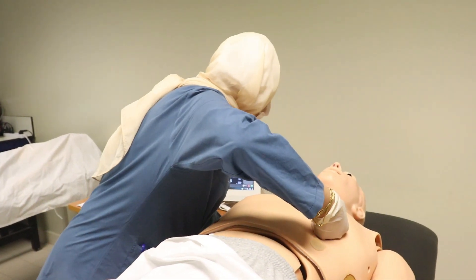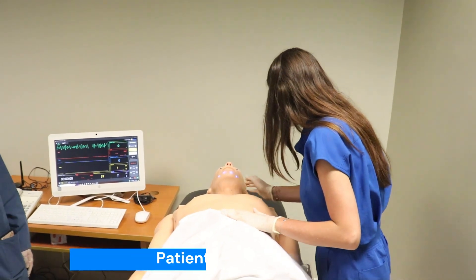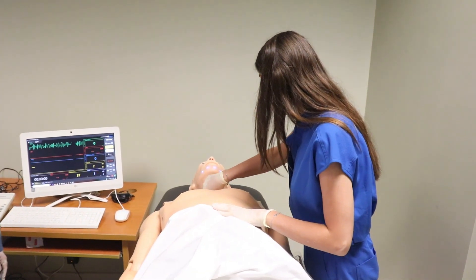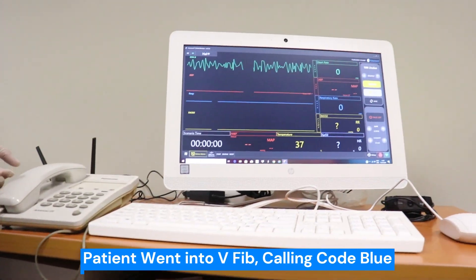Clear! The patient is unresponsive — Fuad, Fuad! Unresponsive patient, pulseless also. The patient went into V-fib. Please, Mayla, call a code.